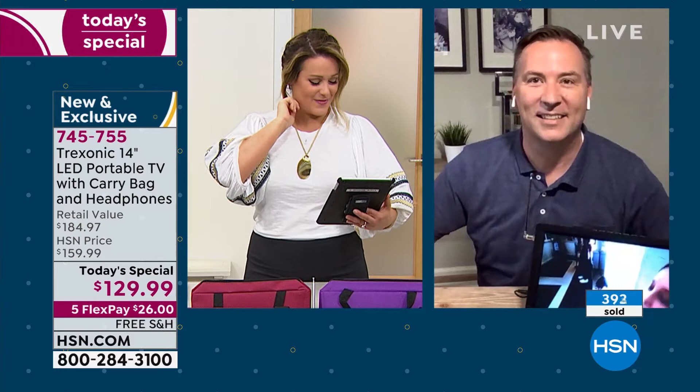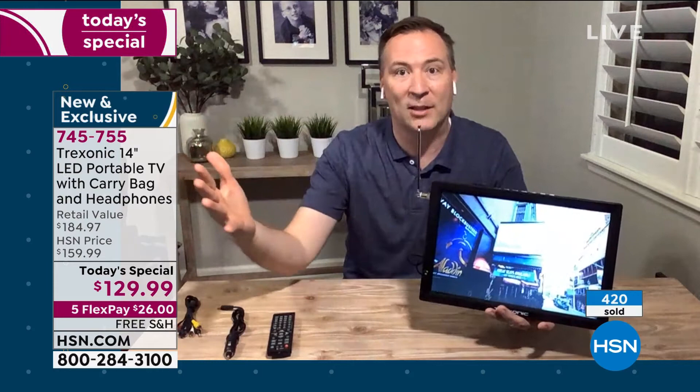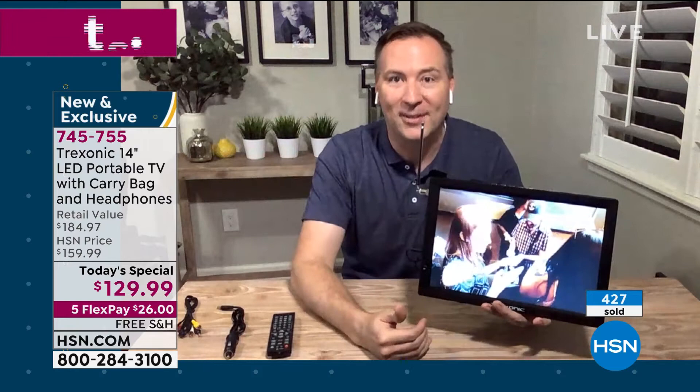When you plug it in and turn it on for the very first time, it's going to go through a channel sequence and find all the channels in your area. I personally live about 10 miles from Tampa and I'm picking up about 30 channels. Every town will be a little different, but I'm picking up all the major networks, HSN, PBS — I've got like six PBS channels plus every news channel and weather channels. 93 of the top 100 TV shows are broadcast for free over the air that you can now pick up with your antenna.